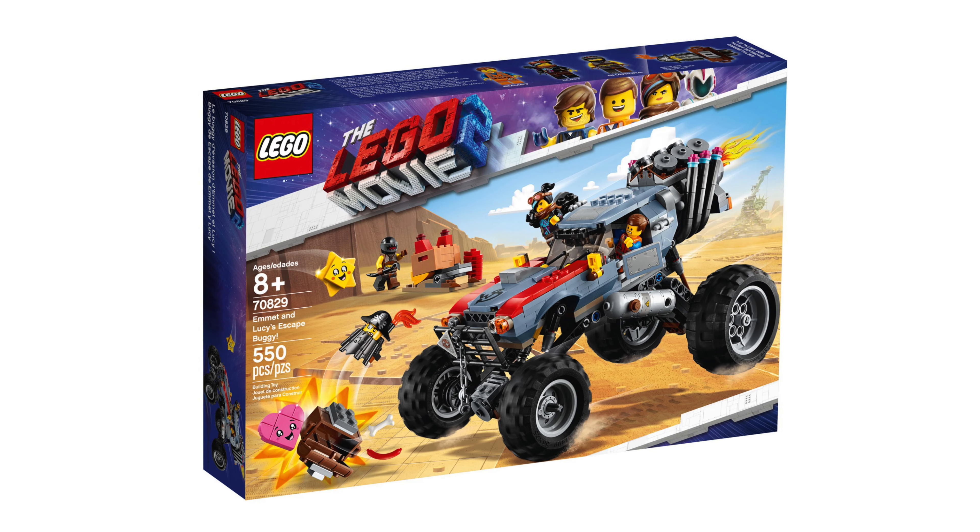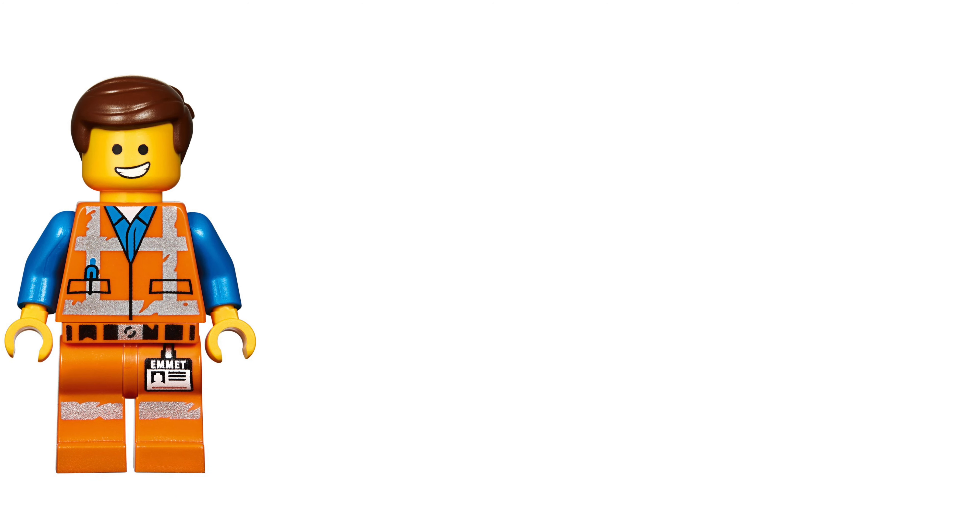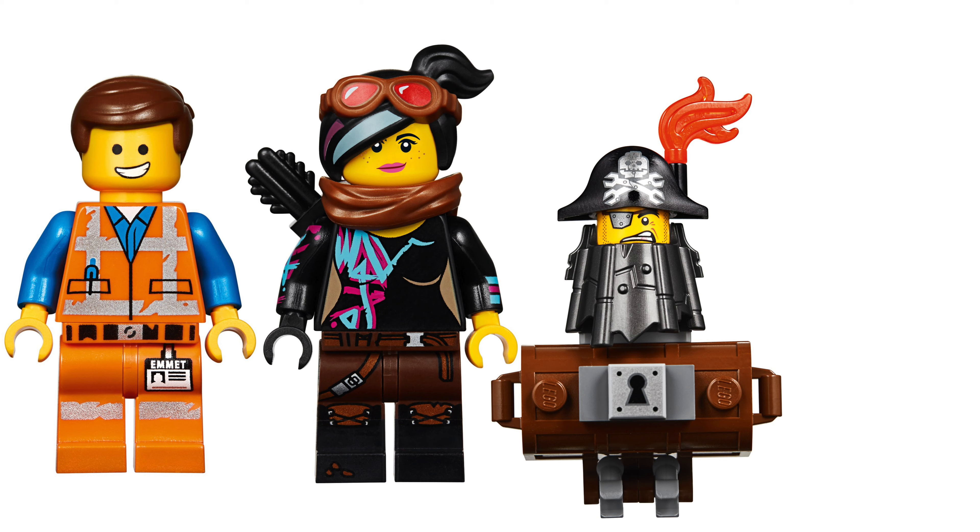This is called Emmet and Lucy's Escape Buggy. The set number is 70829, 549 pieces are in the box and it will cost $50. The minifigures are Emmet, Lucy, Metalbeard and Sharkia.